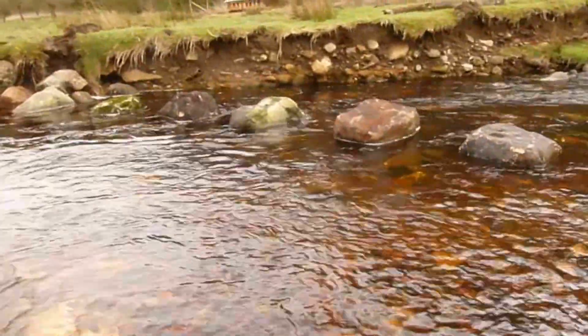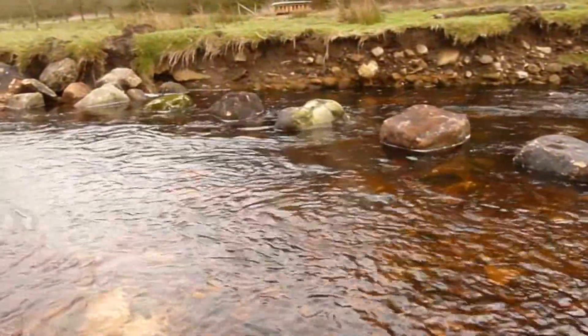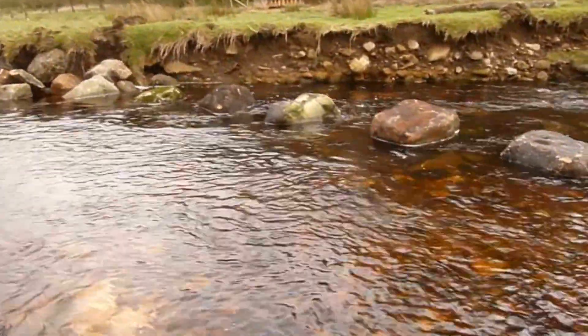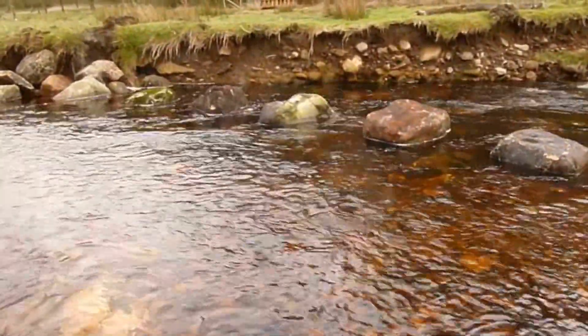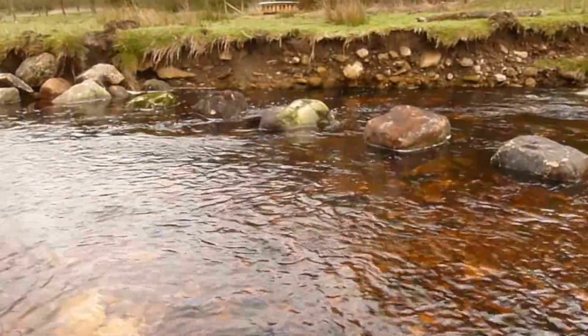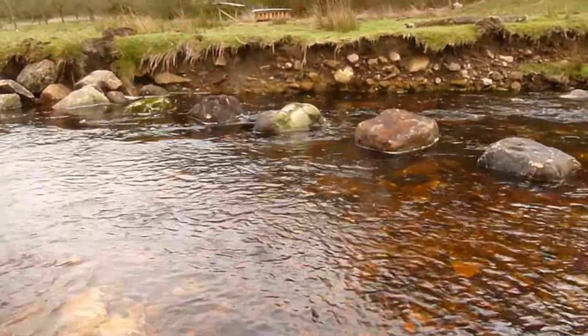Moving down the river, this is the third micro groin. Again, bigger rocks up against the bank, and three, four, five rocks coming out from the bank. You can see behind it where the bank was eroded, so it will be really interesting to see how that develops.